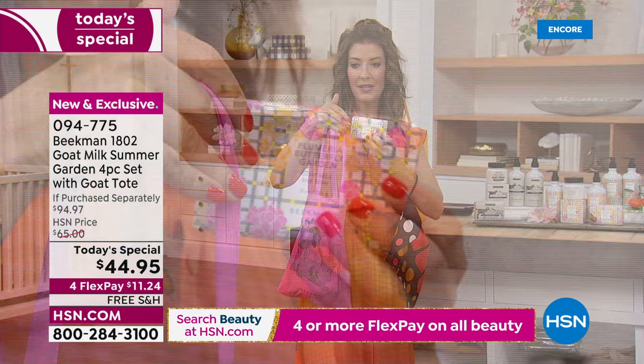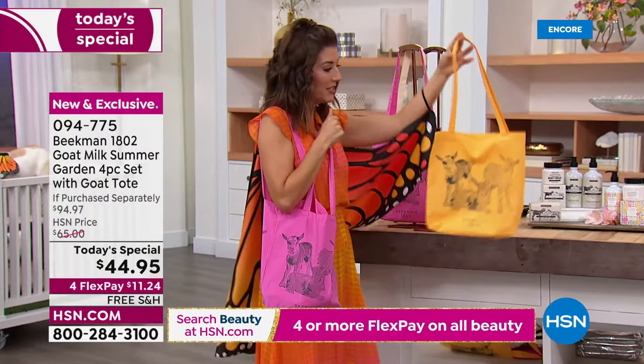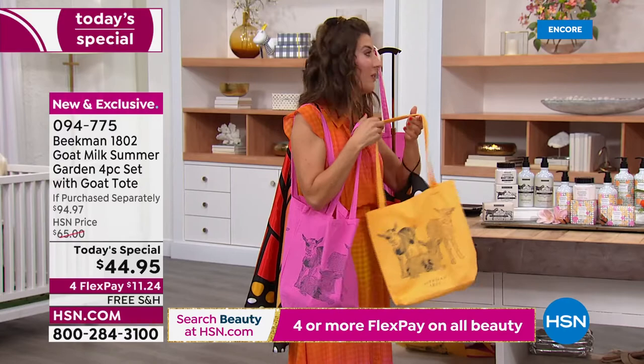Plumeria Garden — it's very fresh, very floral, a little bit of a powdery scent. I think it's lightweight and feminine without being too heavy. Now if you are ordering Mandarin Thyme, you're going to receive that Mandarin color in the tote.